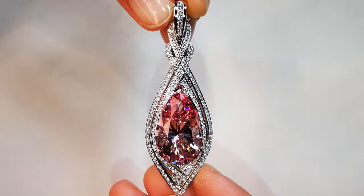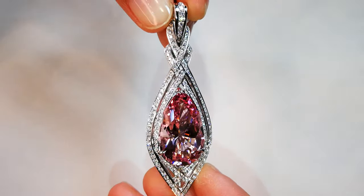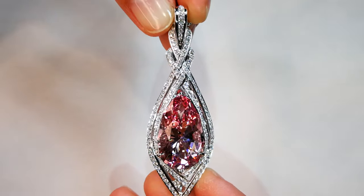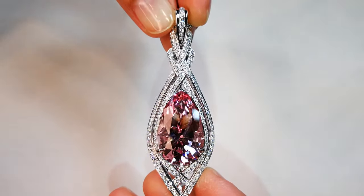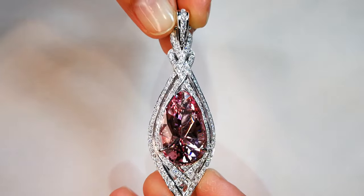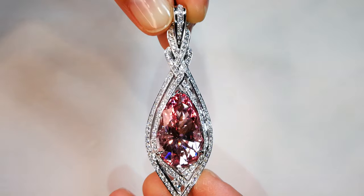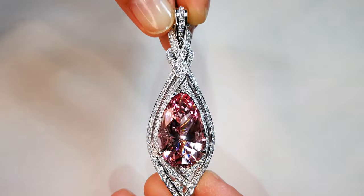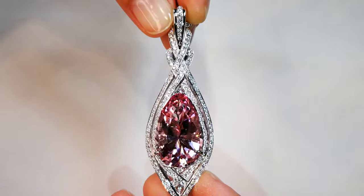This is an extremely rare variety of morganite — a rare gemstone. There are less than 10 stones of this color that have ever been discovered in natural form in Madagascar. We have never found the primary source. This particular material is found in historic riverbeds and just accidentally run across.